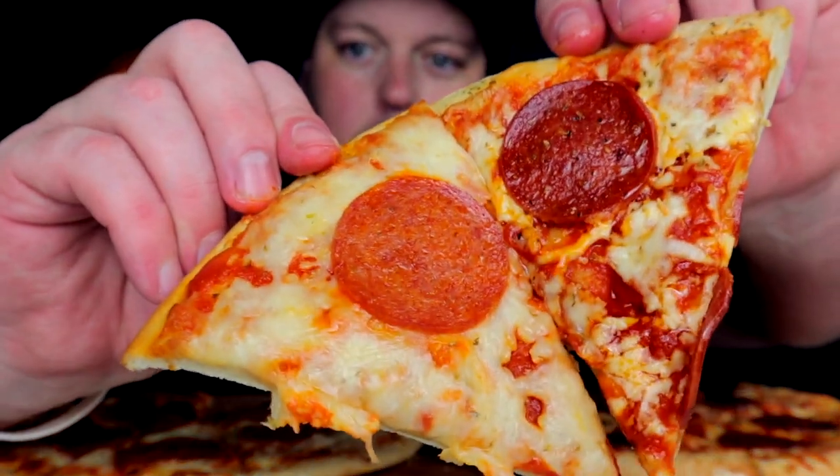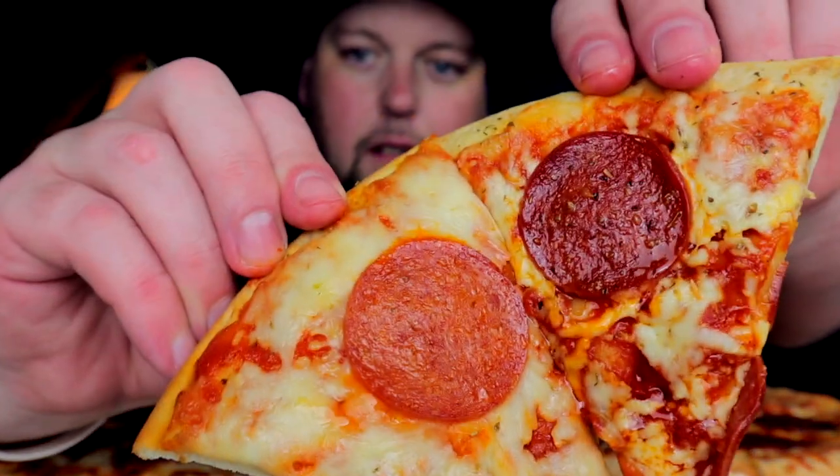I'm gonna cut these, we're gonna try them and then we'll talk about freezer pizzas — a comparative narrative. They're definitely very different. Naked bite first.